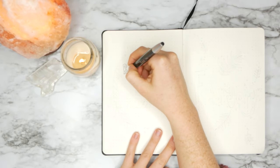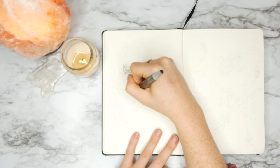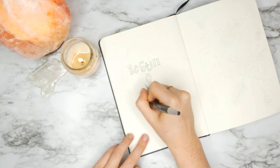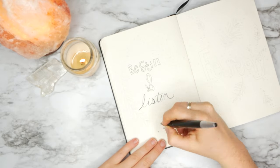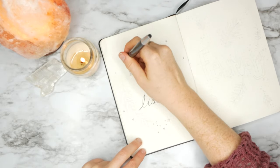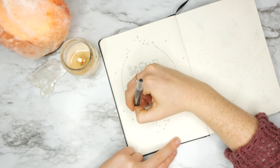Let's jump right into this February 2019 spread. I'm so excited, I love it so much. We're going to start out with a quote I want to take into this next coming month: "Be still and listen." I'm currently taking an MBSR course, which is a mindfulness-based stress reduction course, and I'll be sharing more information about that this month. It's a lot about getting centered, being mindful, being still, and listening to your body.